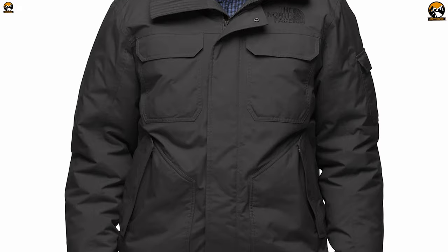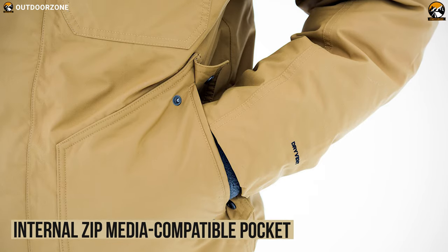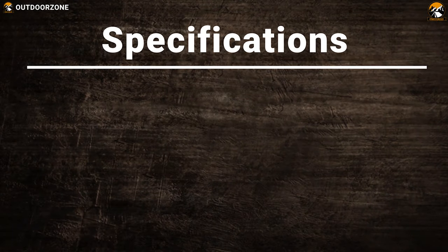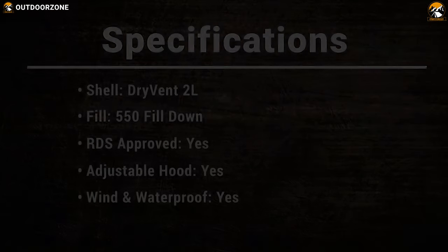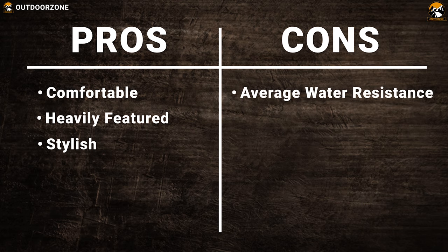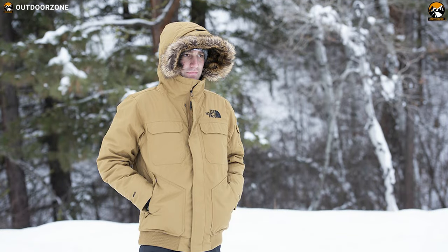Its goose down is certified to the RDS by Control Union for worry-free use. By combining covered zip patch hand pockets and an internal zip media-compatible pocket, this jacket provides ample storage for all of your essentials on a hiking trip. The North Face Gotham III is a solid, inexpensive all-around winter parka that is sure to keep you warm on your winter hiking trip.